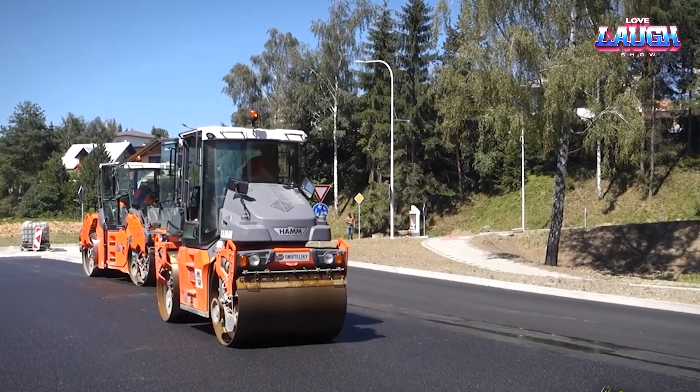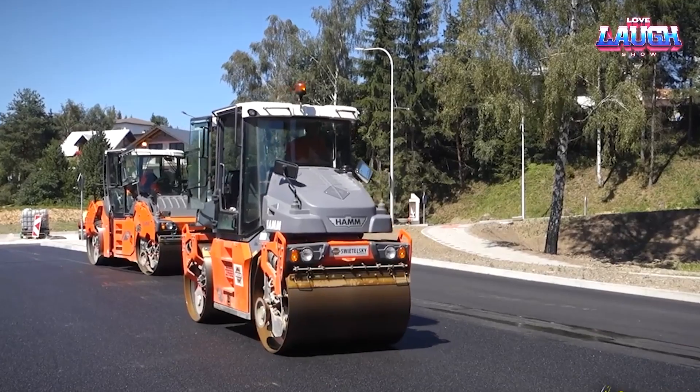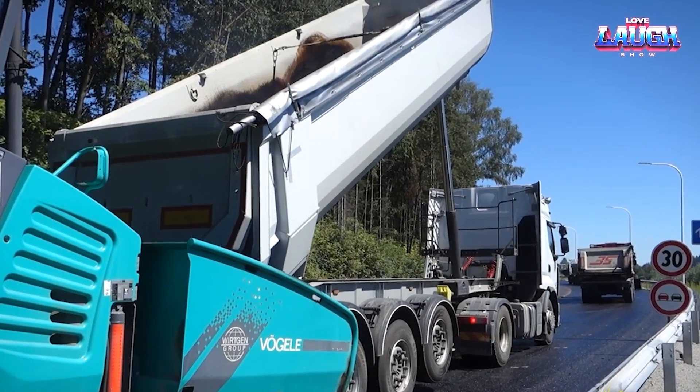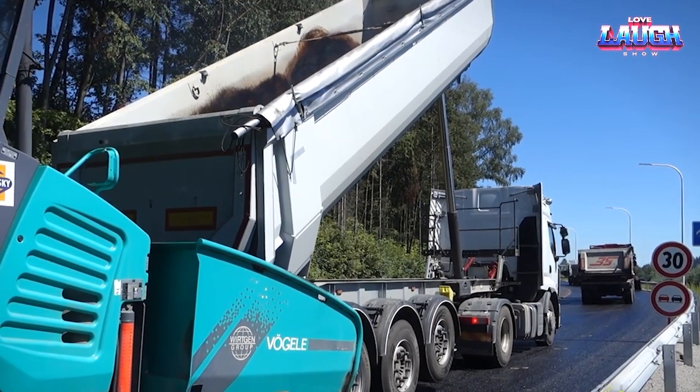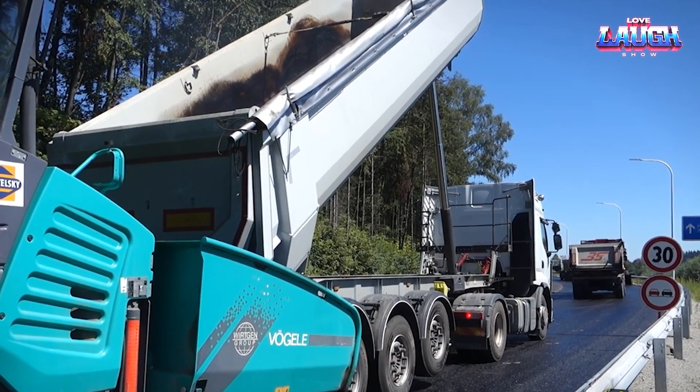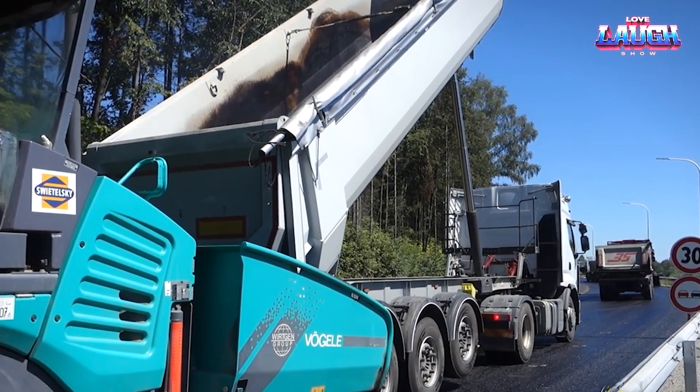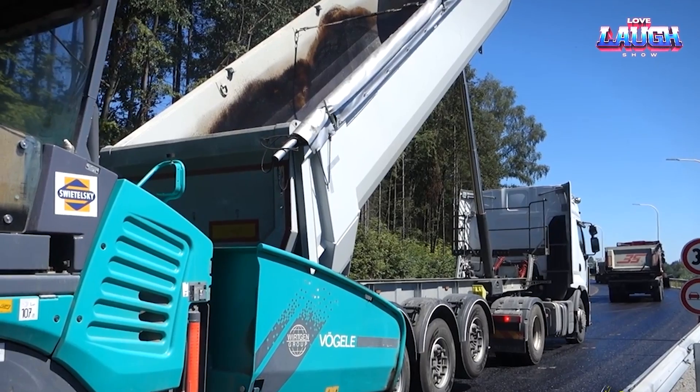Under its hood, you'll find a robust Deutz diesel engine producing 154 horsepower and easily tackling the heaviest of workloads. An exciting facet of the Super 1600-3i is its EcoPlus package, which emphasizes efficiency, curbing fuel consumption, and reducing noise levels.